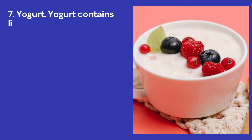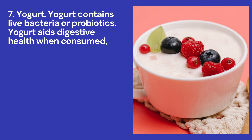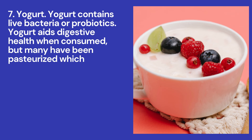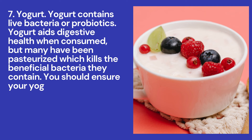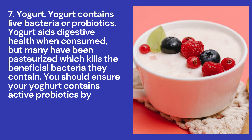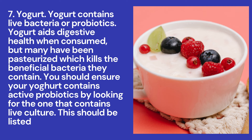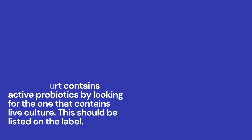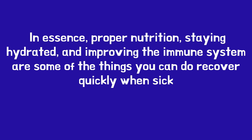Number seven: yogurt. Yogurt contains live bacteria or probiotics that aid digestive health when consumed. However, many yogurts have been pasteurized, which kills the beneficial bacteria. You should ensure your yogurt contains active probiotics by looking for one that contains live cultures, which should be listed on the label.